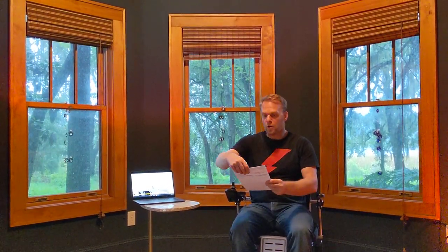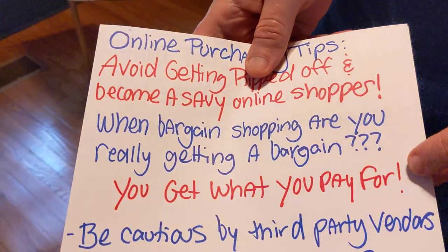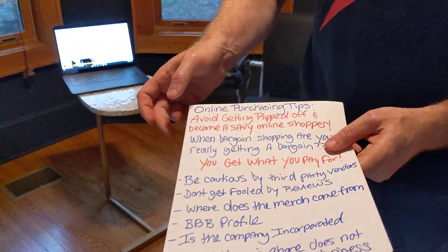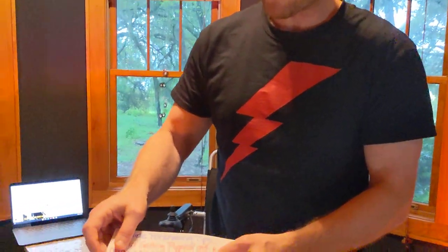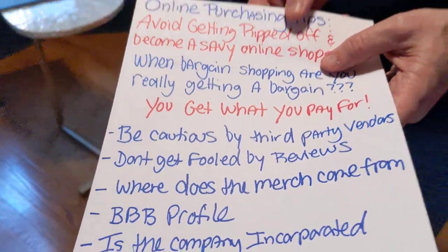For starters, when you're bargain shopping, are you really getting a bargain? That's what we're going to talk about first. I've heard that you get what you pay for. So the first thing to look at when bargain shopping is to be cautious about third-party vendors.